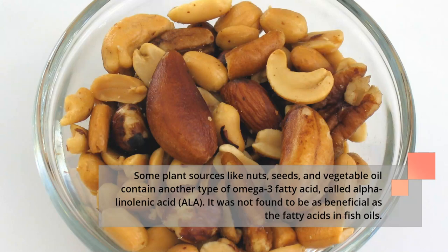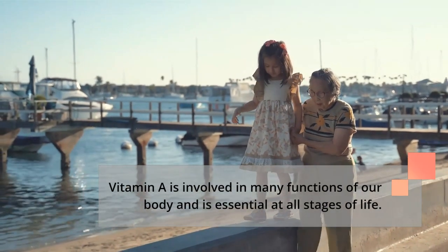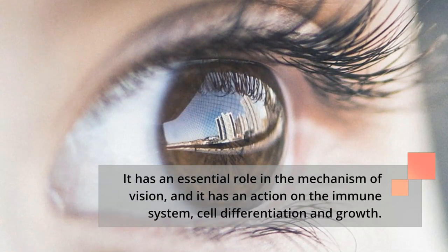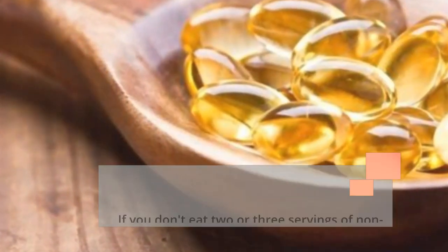Vitamin A is involved in many functions of our body and is essential at all stages of life. It has an essential role in the mechanism of vision, and it has an action on the immune system, cell differentiation, and growth.